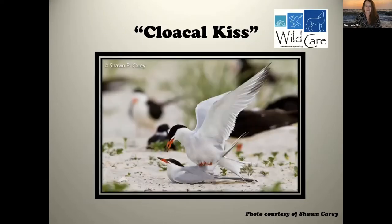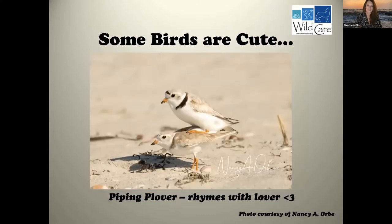Here's what it looks like — often a twisting of the tail, usually preceded and followed by courtship behaviors or bathing. You might feel like a voyeur watching it. You all have fabulous snowy plovers on your coast, and we have piping plovers. Some birds are cute with their reproductive strategies — and 'piping plover' rhymes with 'lover,' and I feel like that's intentional.